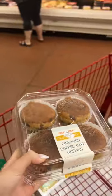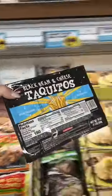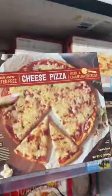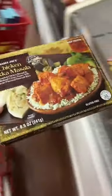I also got the gluten-free cheese ravioli, the gluten-free cinnamon coffee cake muffins, the light Mexican cheese, some frozen black bean and cheese taquitos — another easy dinner meal — and the gluten-free cauliflower crust cheese pizza, which is also really good, and the chicken tikka masala.